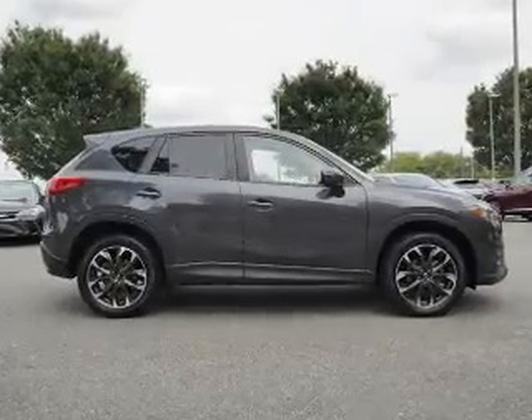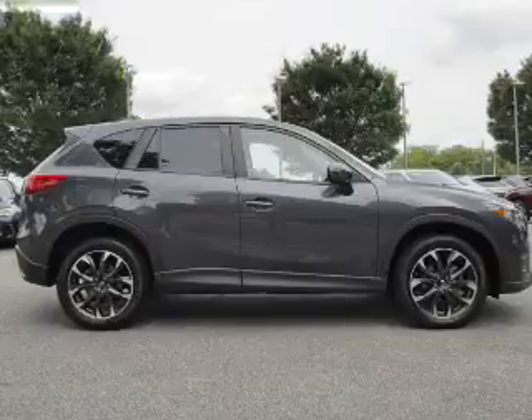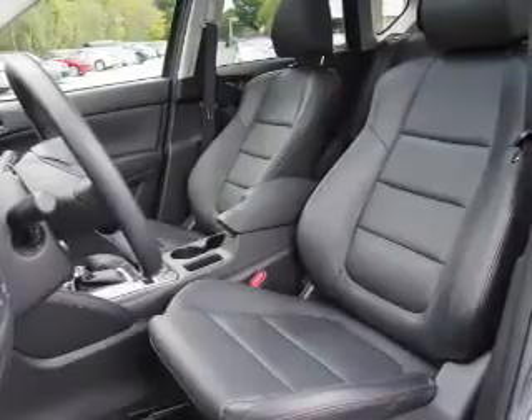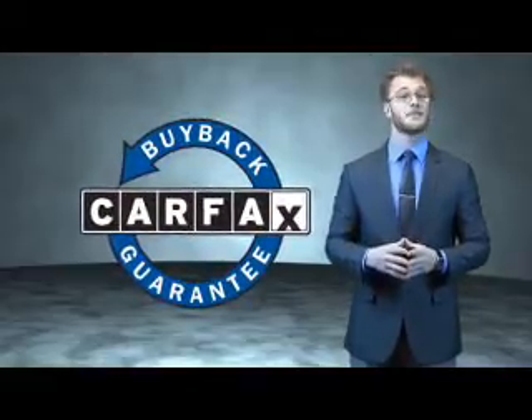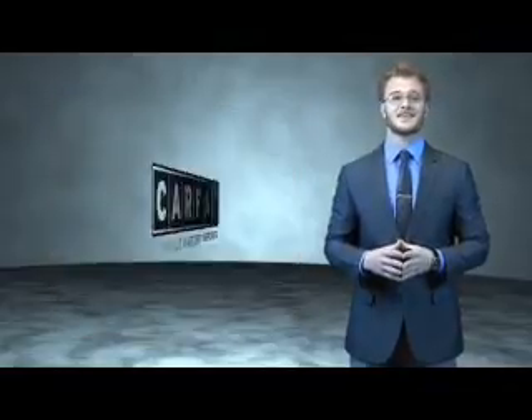Rest easy knowing this vehicle comes with a Carfax Vehicle History Report from Carfax, the most trusted provider of vehicle history information. Let us put you in the driver's seat today — call or click to contact us. This is a Carfax 100 vehicle which qualifies for the Carfax buyback guarantee. Be sure to find a complimentary copy of the Carfax Vehicle History Report online or contact the dealership.